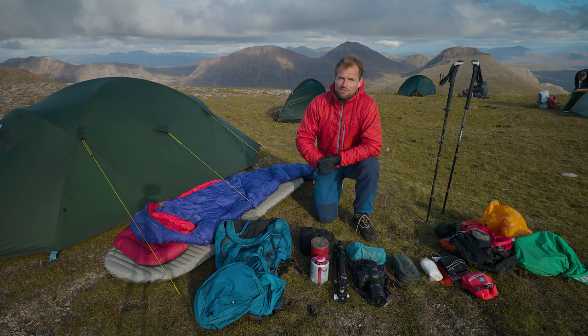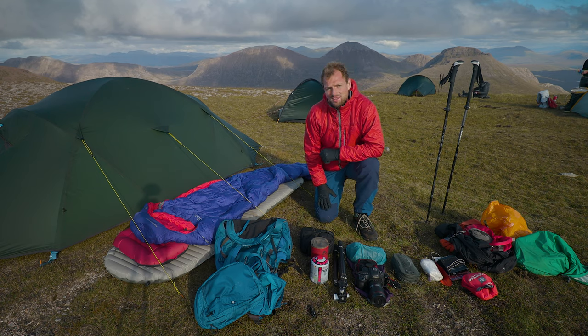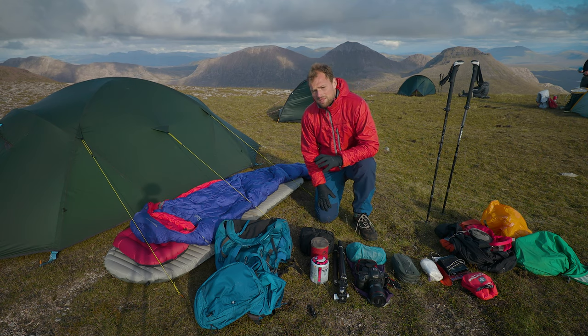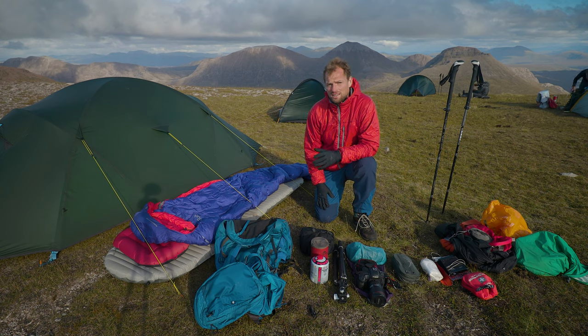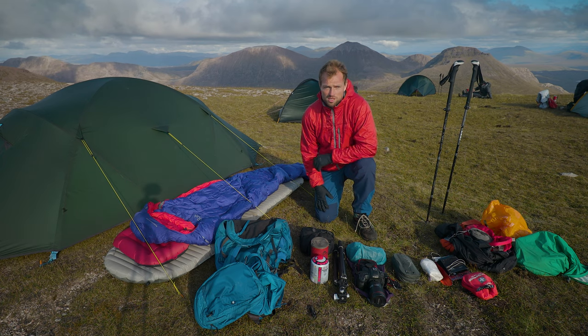I'm up here on Evasion, the most remote Munro in Scotland, and it's a lovely sunny evening. We've got loads of time and I thought I would do a gear video for you all explaining everything that I take on my mountain trips. This is actually the same kit that I will take backpacking in Iceland, Greenland, or the Drakensberg, so the kit I use is pretty consistent, particularly on my summer trips.